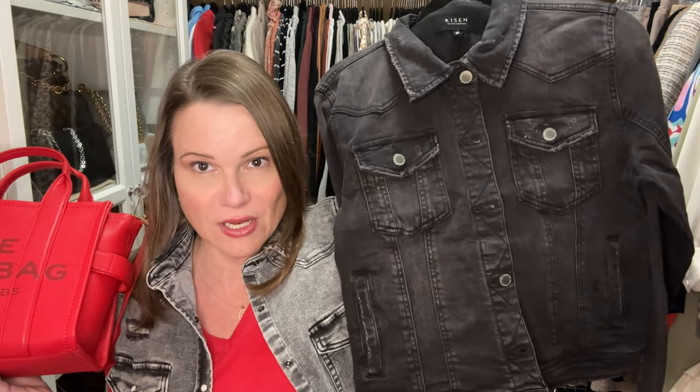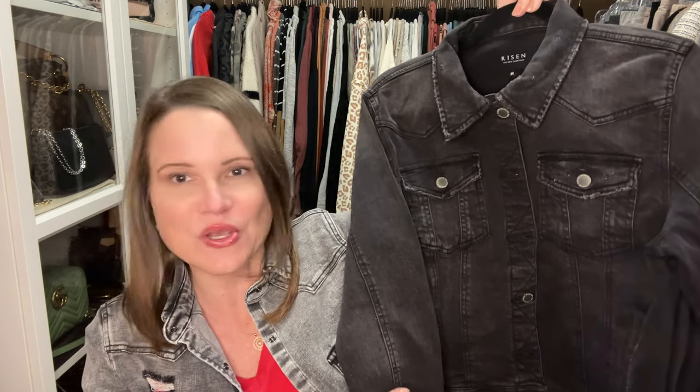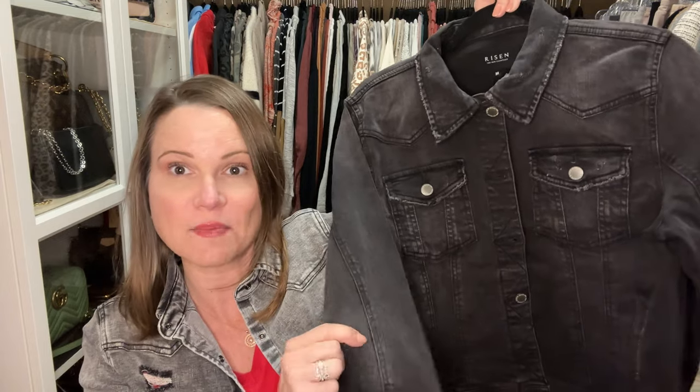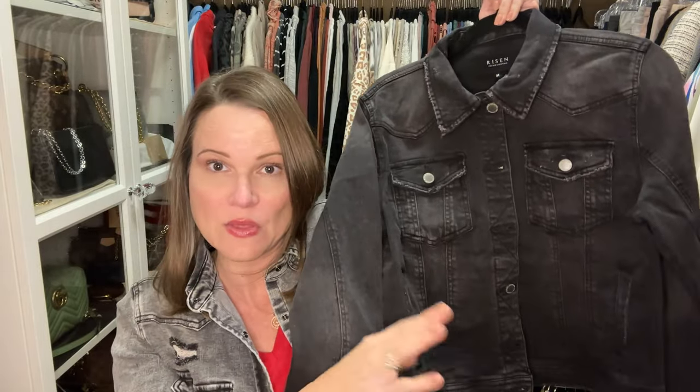I'm also wearing dark denim today — what I have on is new as well. The jacket is a jean jacket by Risen in a charcoal black wash, which I picked up from the Freckled Poppy. I also picked up this black one from Saltry.com. I'll link the various places I've gotten Risen denim lately because it is literally the softest, most amazing denim. None of these are affiliate links — I just love the brand. This black one is hemmed at the bottom and less roughed up than the one I'm wearing.